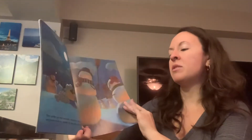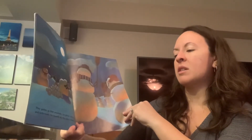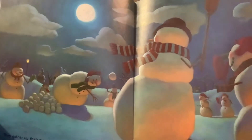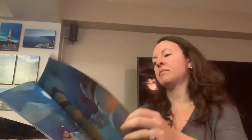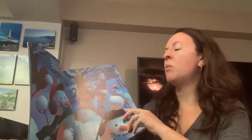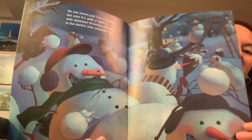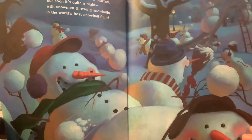They gather up their snowballs. The pitcher takes his aim and underneath the moonlit sky, they play a baseball game. No one knows just how it started, but soon it's quite a sight, with snowmen throwing snowballs in the world's best snowball fight. Did you ever have a snowball fight and make snowballs? That looks fun.